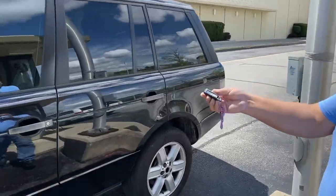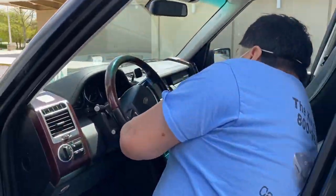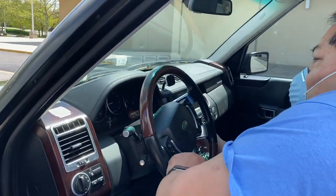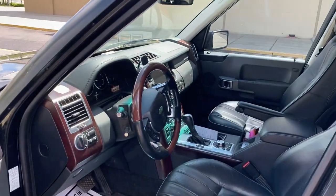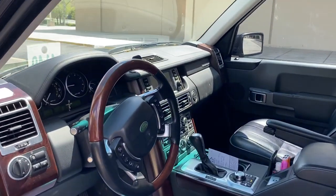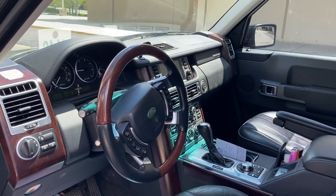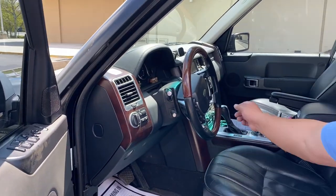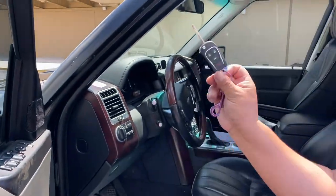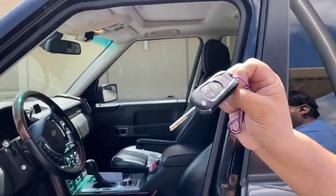In our case, what we can do is make you one of these keys, program it, and it'll start the car — saving you thousands of dollars off dealer pricing. Luna, can you grab the key real quick so we can show what the key looks like? This is a 2008, and we can program the remote to the car as well.